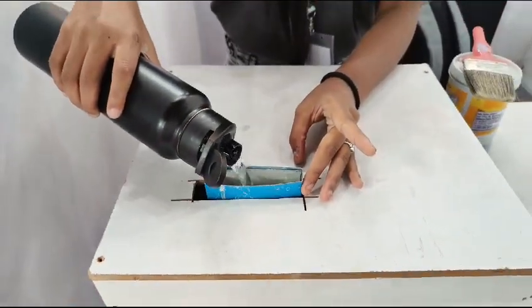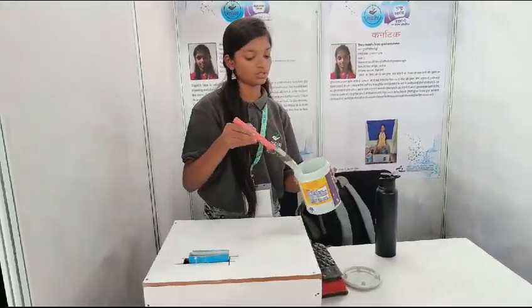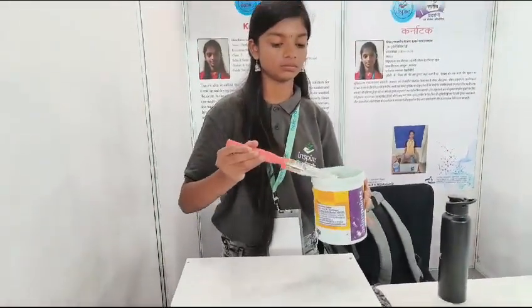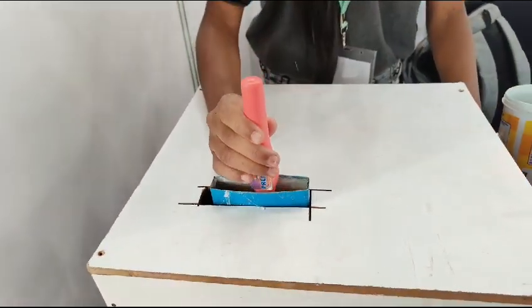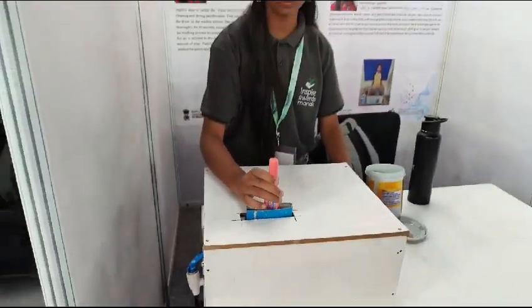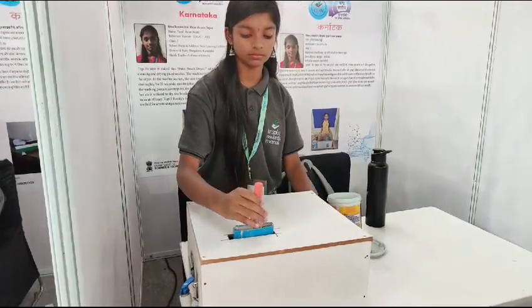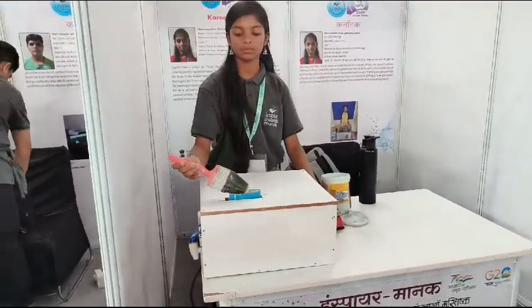What are you putting inside? Water. So I am taking the paintbrush with paint and inserting it. The paintbrush is clean.